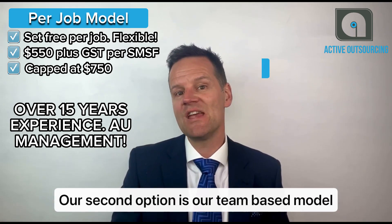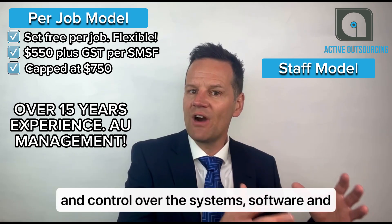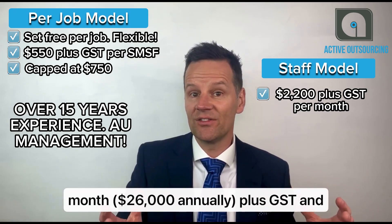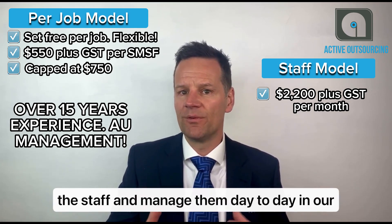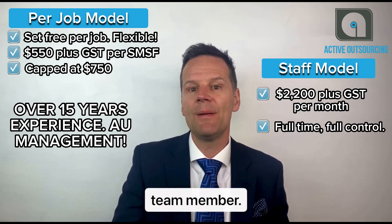A second option is our team-based model, which offers accountancy firms more access and control over the systems, software, and training of the offshore staff. Pricing for this model starts at $2,200 per month or $26,000 annually plus GST. Under this model, Active Outsourcing provides the staff and manages them day-to-day in our offshore office, but they are your team — your full-time team member.